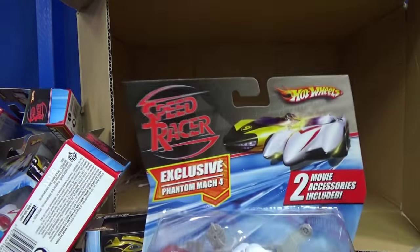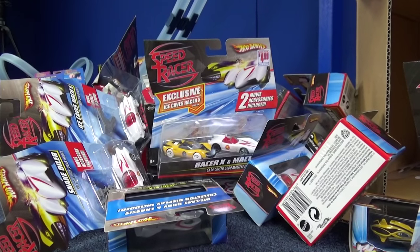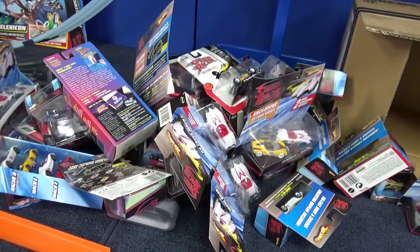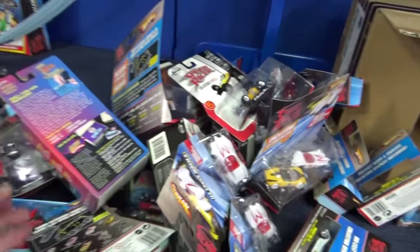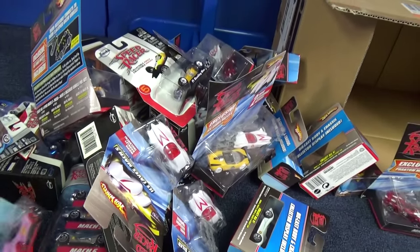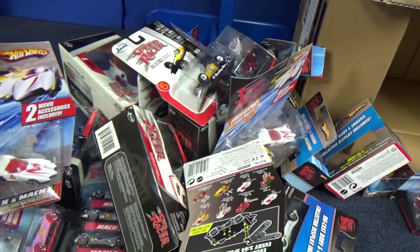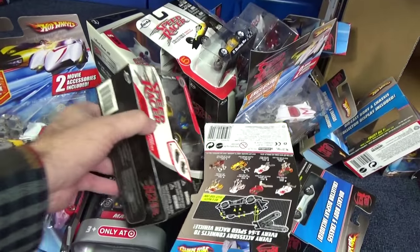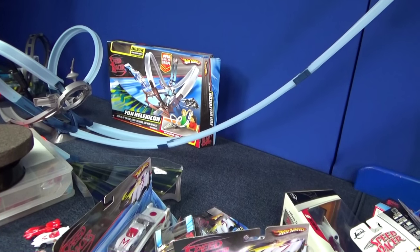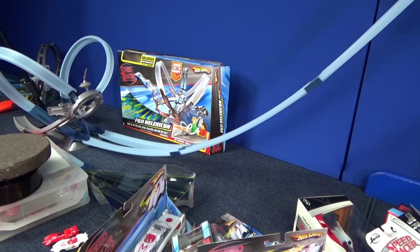He had some Redline Club buttons — these are a reissue, not originals. There's another Mach 4. Look at my pile! These will be put to good use in future videos, and some will just wind up on display in the collection. Were you collecting back around 2008? How much of this stuff do you have, and how much are you going to wind up looking for? I have a Speed Racer playlist linked in the description, including that review of the Fuji Elexicon track set from Hot Wheels. Thank you for watching, bye bye.